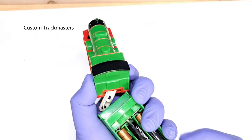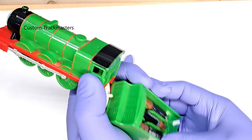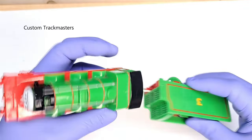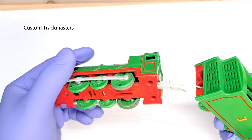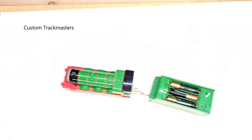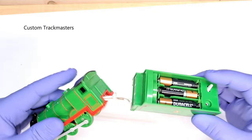A talking Henry — it's missing the battery cover and the coupling is broken, but it's okay. It needs a new coat, and the motor is making noise; it's not the axle, it's the motor. But it works.